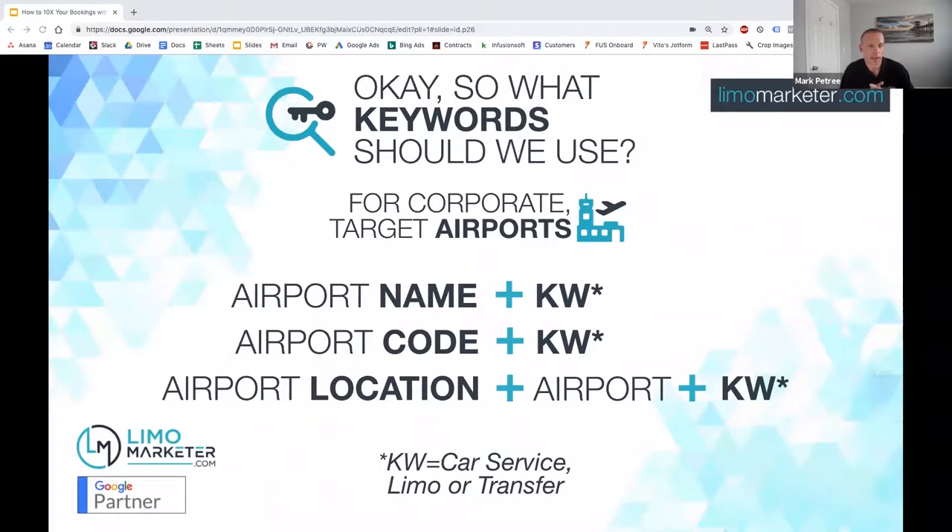Let's go back to what I was talking about earlier: what sort of keywords should we be using? This really depends on whether you're doing corporate and airport, retail, or larger vehicles like motor coaches. Each different category of business is going to target different types of keywords.